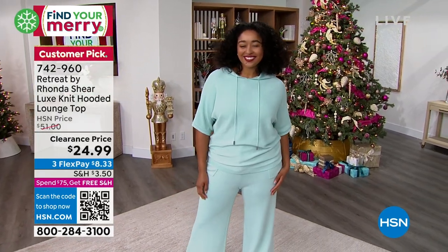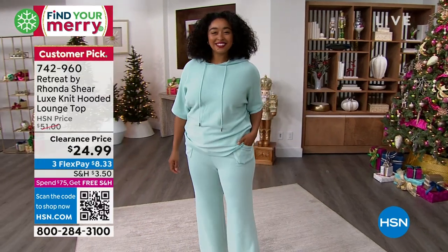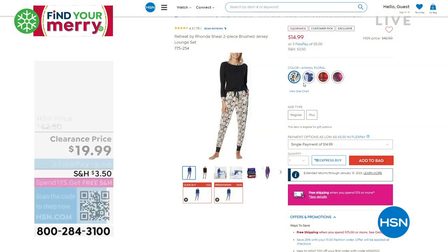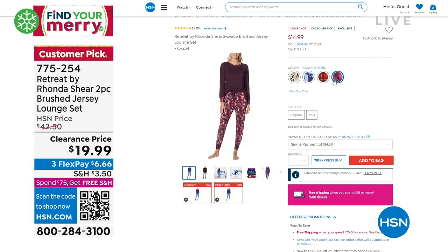There's also a two-piece Henley lounge set — like a PJ set on sale at HSN.com at a clearance price of $19.99 in a brushed jersey knit. The bottoms are all fun prints and patterns, with a solid Henley top and that really comfortable, casual look at the neckline. Item number is 775-254. There are about a thousand total between all four colors.